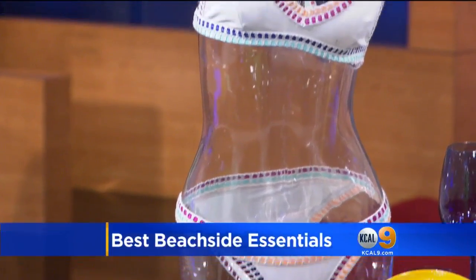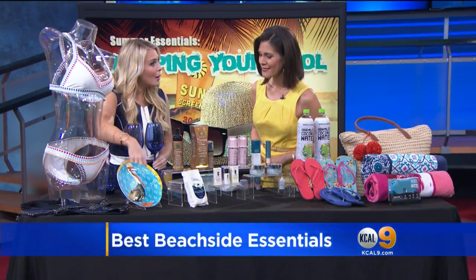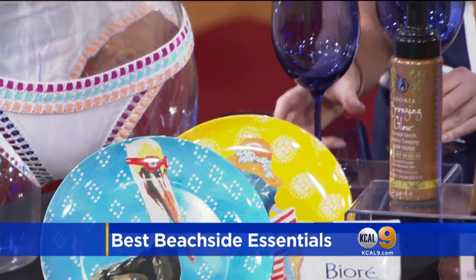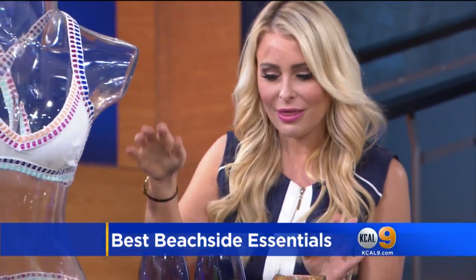If you are headed to the beach or the pool and you want to have a little picnic or maybe a block party, look at these fun dishware from Pier 1. They don't break. Little cheers — have some vino, have a good time. I love that.